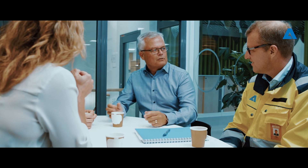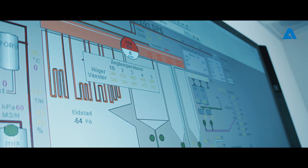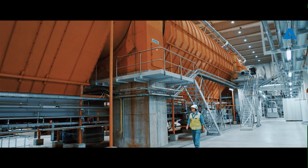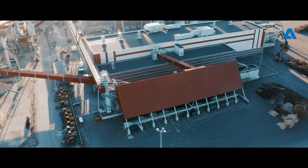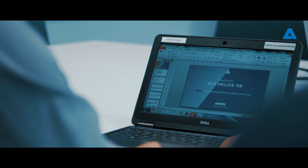We chose Andritz as a supplier for these processes because of excellent technology. We like Andritz's way of being bold in introducing new technologies and new solutions. We searched for a design that has low energy consumption and low chemical consumption and a very high productivity. So that was the main reasons.